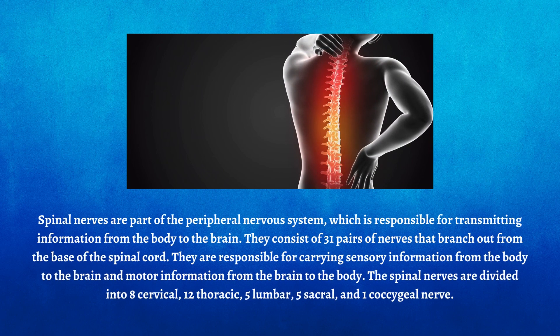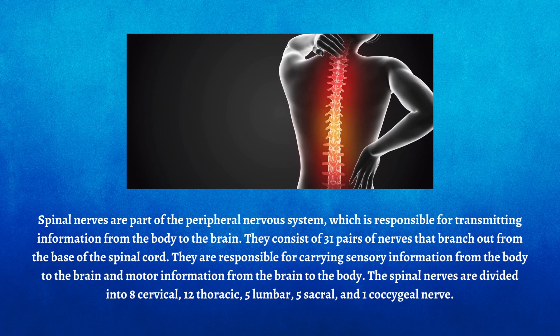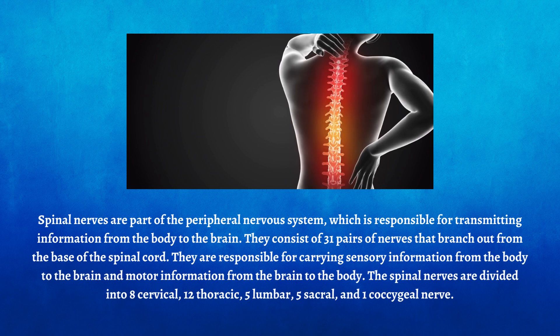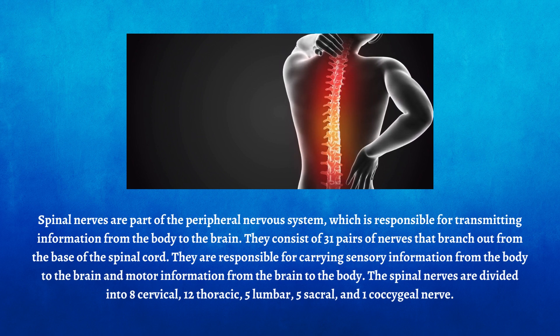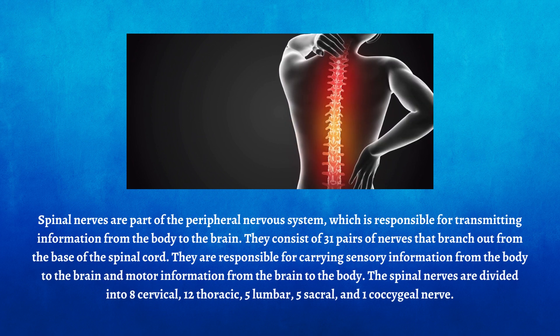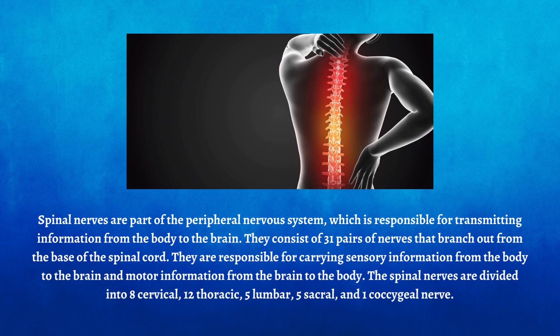Spinal nerves are part of the peripheral nervous system, which is responsible for transmitting information from the body to the brain. They consist of 31 pairs of nerves that branch out from the base of the spinal cord, carrying sensory information from the body to the brain and motor information from the brain to the body. The spinal nerves are divided into 8 cervical, 12 thoracic, 5 lumbar, 5 sacral, and 1 coccygeal nerve.